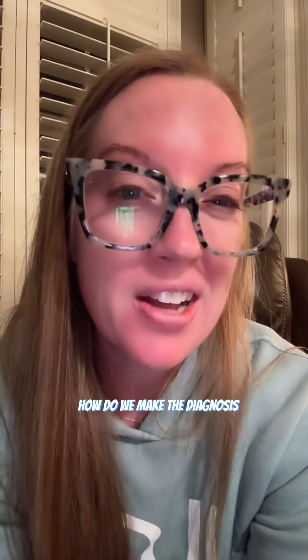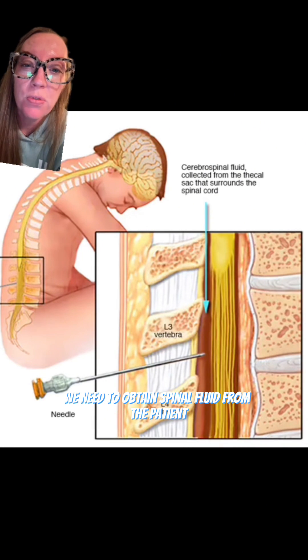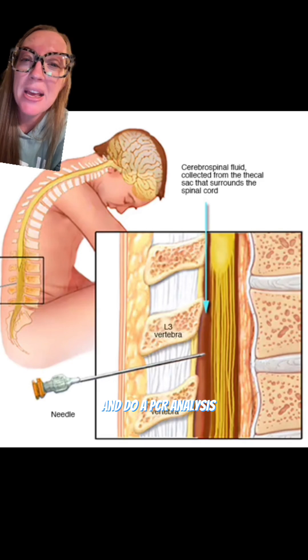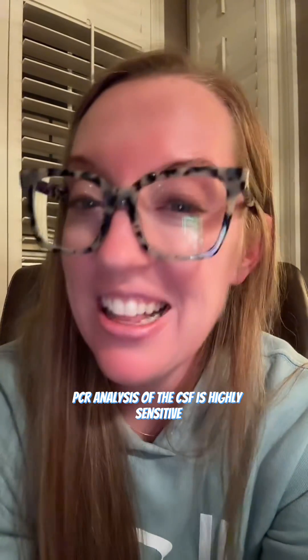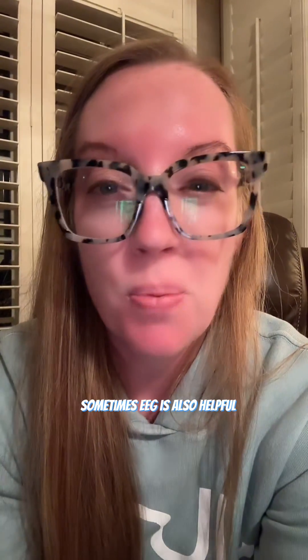So how do we make the diagnosis? MRI can be helpful, but ultimately we need to obtain spinal fluid from the patient and do a PCR analysis. PCR analysis of the CSF is highly sensitive and specific. Sometimes EEG is also helpful, but brain biopsy is rarely needed.